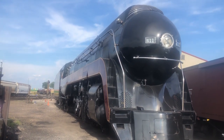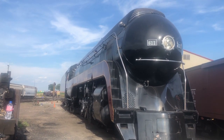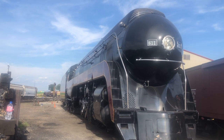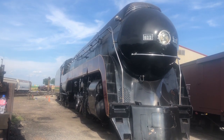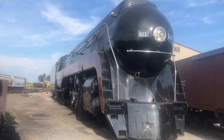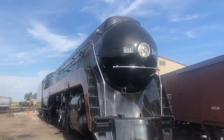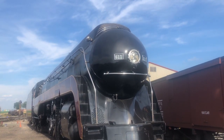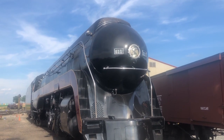Number 611 was part of the last set of J Class built, and she had a cost of $251,544. She was built in May of 1950 in Roanoke, Virginia, and she was actually one of the last steam passenger trains to be built. Norfolk and Western's main cargo was West Virginia coal, and consequently, they retained coal engines for longer than most other companies.